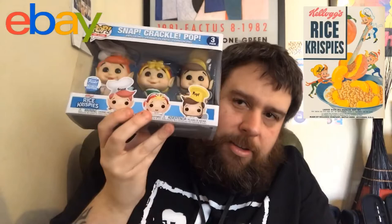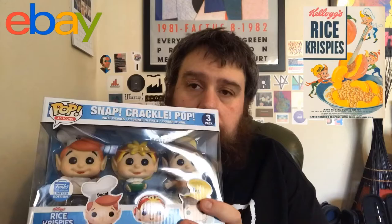Funko Shop exclusive — Snap, Crackle and Pop, the Rice Krispies mascots. Awesome! And it looks in very, very good condition. The reason I want this box to be in good condition is it's going to be a first for me. I'm going to treat these like I treat my vinyl 2-packs — I don't want to unbox these, take them out of their display box, because I think this box is just too nice to be put away.